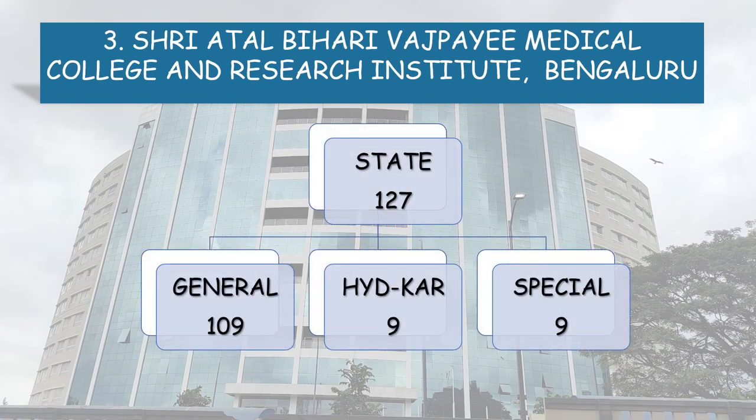State Category 127 seats are divided into General 109 seats, Hyderabad Karnataka Reservation — which is also called Kalyana Karnataka — 9 seats, and Special Category Reservation 9 seats.